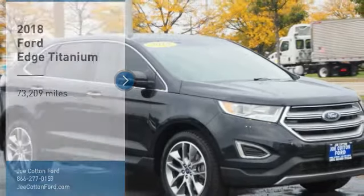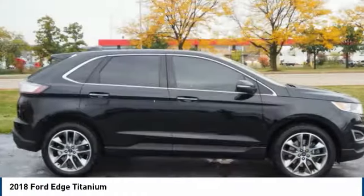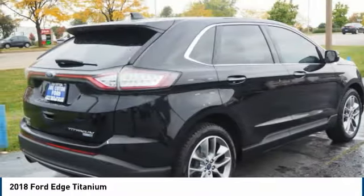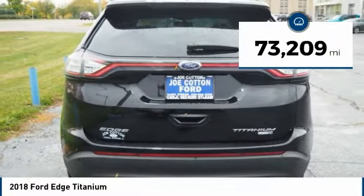Make a great choice today with the 2018 Edge — thrills with more power and MPG. Either way, you're in for an exhilarating experience with Ford Edge. This vehicle has less than 75,000 miles.